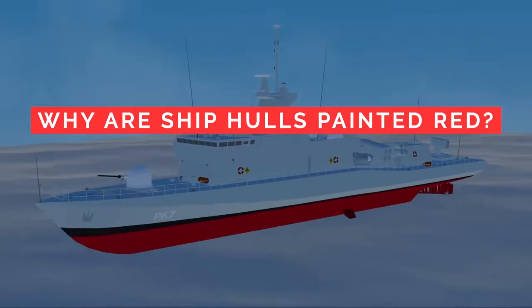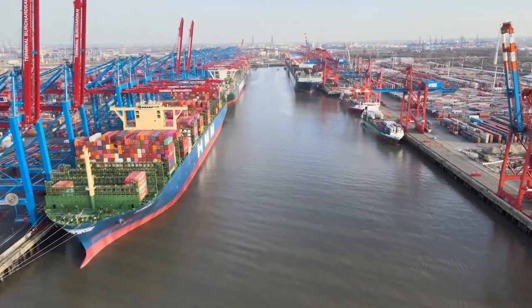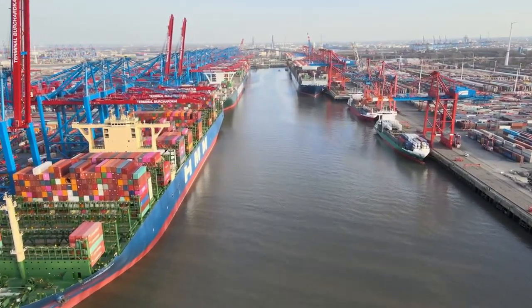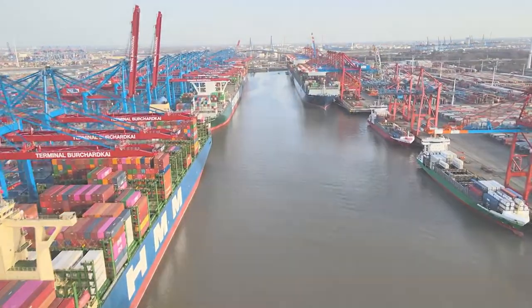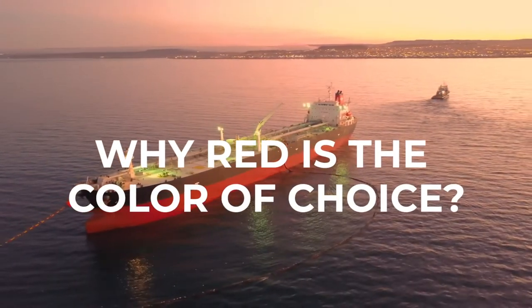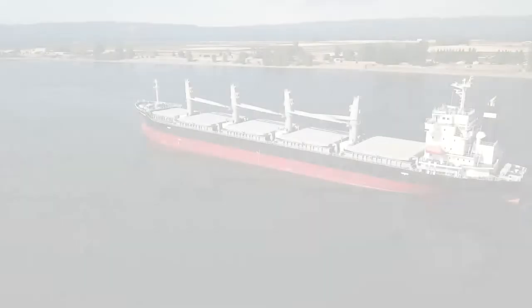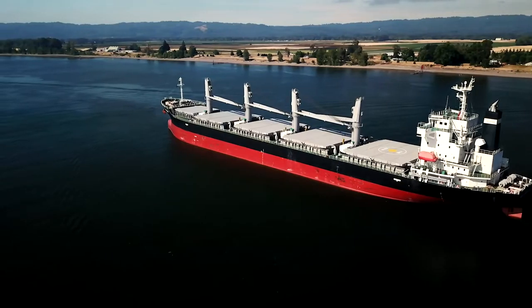Why are ship hulls painted red? Any avid ship spotter, or someone who has been on board a commercial ship, knows that these are often painted red below the waterline. Since the ship hulls mostly remain underwater, one question that might be asked is: why red is the color of choice? Well, the reason lies simply in shipping tradition — oh, and worms.